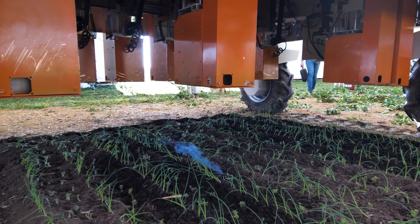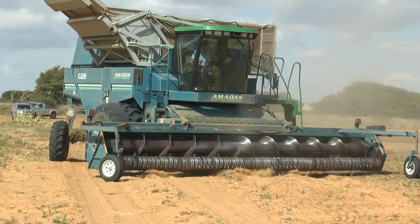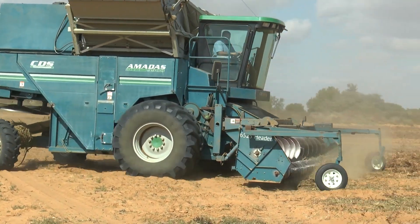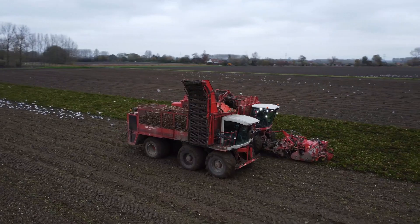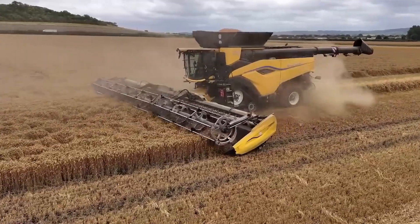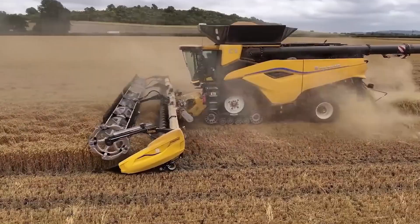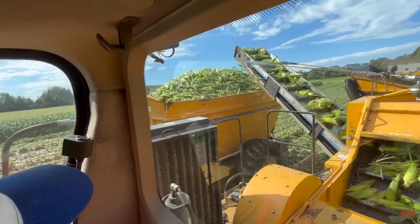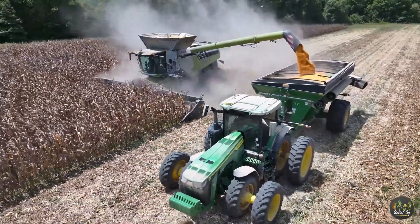These are just a few examples of the incredible machines that are transforming the world of agriculture. From autonomous robots to precision harvesters, these machines are not just tools — they are partners in our quest to feed the world sustainably and efficiently. As we look to the future, it's clear that the rise of advanced agricultural machinery will play a crucial role in meeting the challenges of a growing population and a changing climate. With their unparalleled power, precision, and intelligence, these machines are truly the heroes of the modern farm.